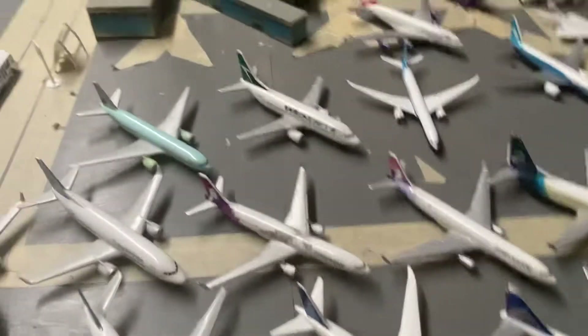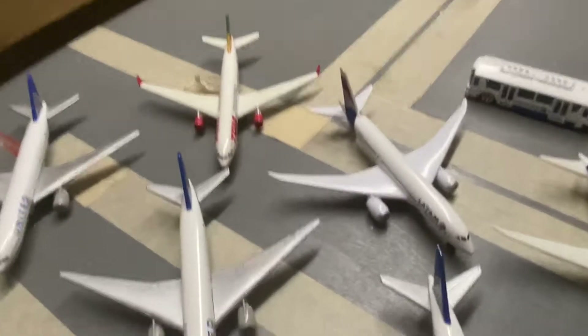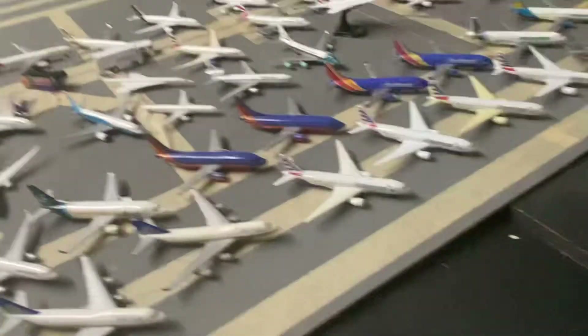Here we have an Air Canada triple seven in the old livery. That TAM model is actually very rare, by the way. And this one is also a rare find — the WestJet 737 without winglets.